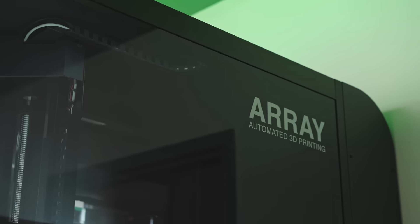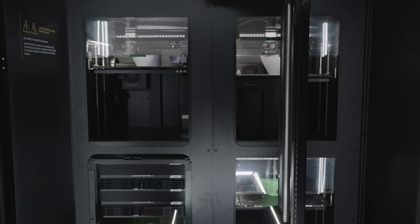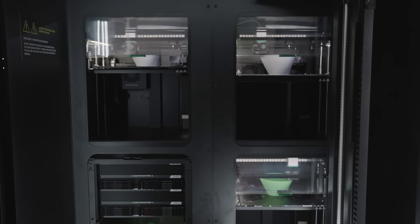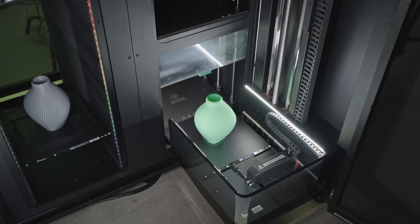I think the coolest thing about the Array is the automation side of it. It allows us to run flexible components on one printer while we're running high temp on another, basically allowing us to fulfill multiple orders over a weekend without anybody coming in off hours.